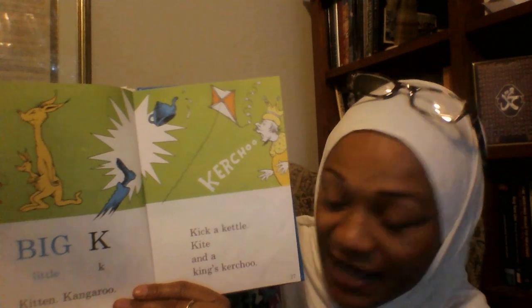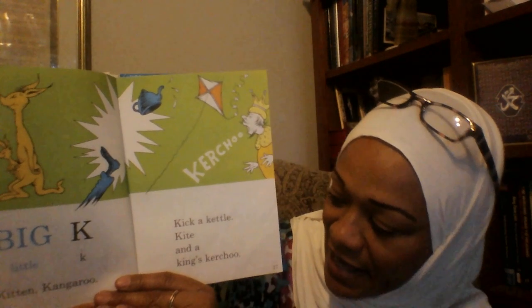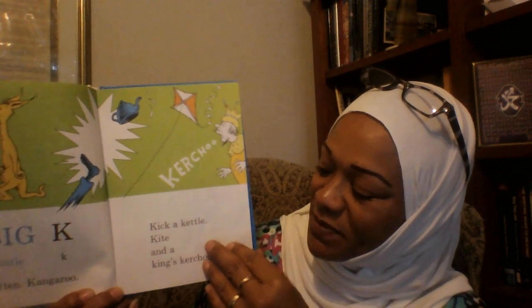Big K, Little K. Kitten, Kangaroo. Kick a Kettle, Kite and a King's Kerchoo. Next page.